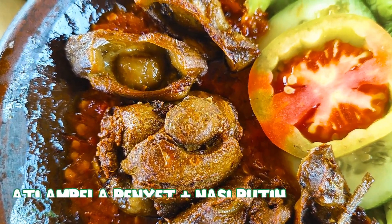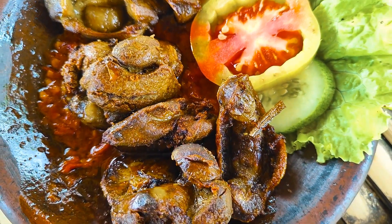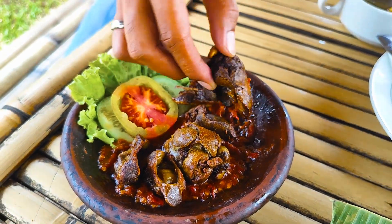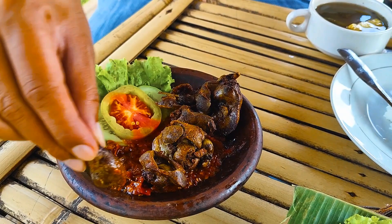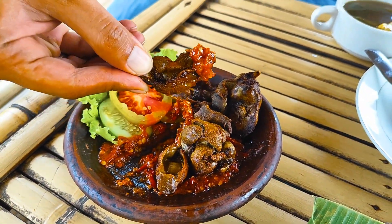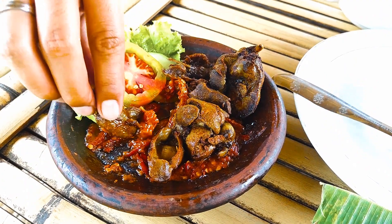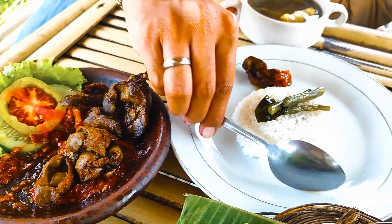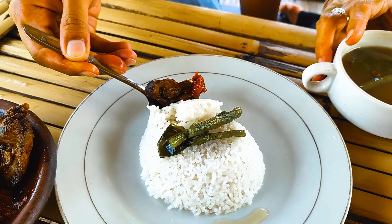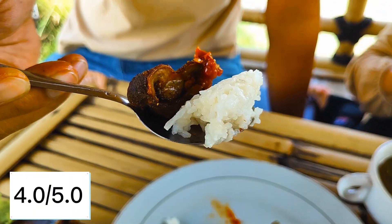Menu selanjutnya, kita mau cobain ati ampela penyet. Yang kita salut dari restoran ini, semua makanan yang kita pesan bumbunya berasa dan meresap ke dalam dagingnya — nggak terkecuali ati ampela ini. Untuk tekstur dari ati ampelanya, gampang banget digigit, dan olahannya ini nggak berbau amis. Untuk sambalnya, tipe yang nggak terlalu pedas. Perpaduan antara ati ampela goreng, sambal, dan juga lalapan bikin menu ini makin enak saat dimakan pakai nasi panas. Untuk rating, kita kasih 4 dari 5.